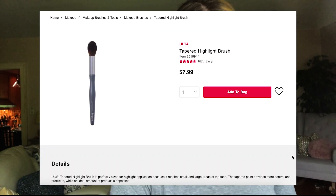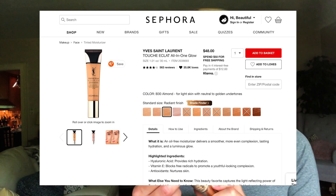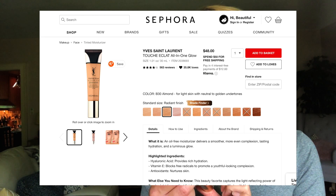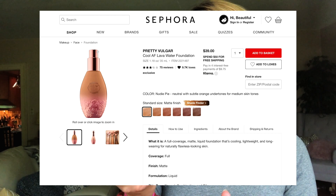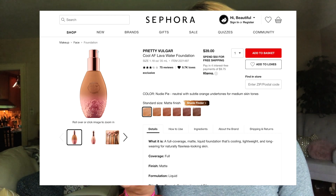This is the Ulta Tapered Highlight Brush that I ordered — I wanted something more tapered than my MAC one. I also got the Yves Saint Laurent Touche Eclat All-in-One Glow with SPF 23, which is like a really dewy, easy everyday foundation. I'm not going to use that today because I want more of a fun, full-coverage look. I also got the Pretty Vulgar Foundation in the shade Cool AF, 01B5.